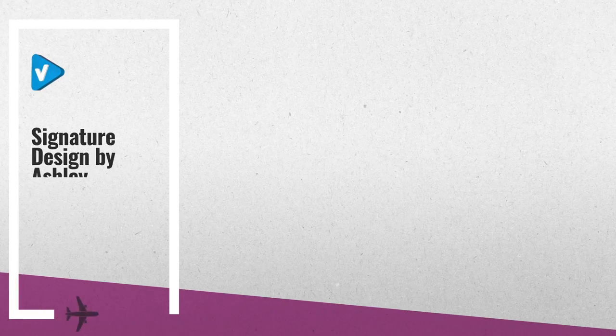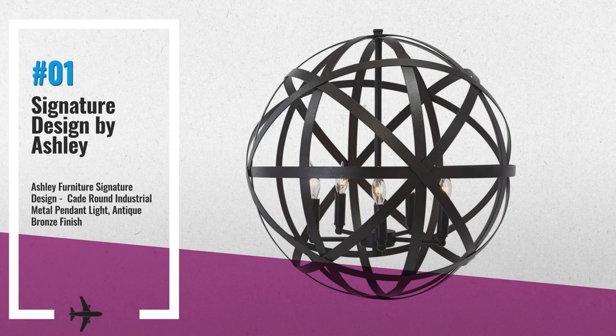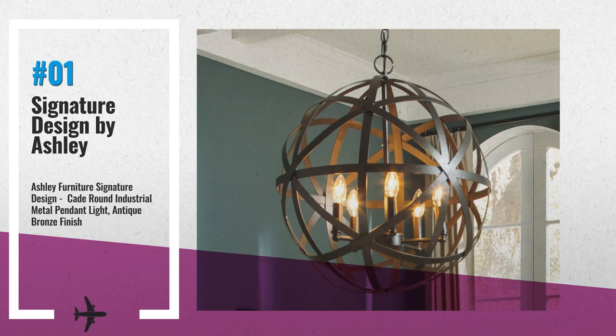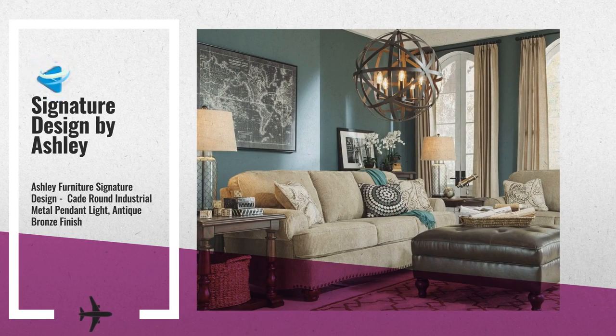Number 1: Great Metal Pendant Light. Enjoy romantic lighting surrounded by otherworldly allure. This hanging light's metal cage exudes urban flair that's sure to captivate guests. This hard-wired pendant light is made of metal, uses five type B candelabra-style bulbs — not included — and ceiling canopy included, by Signature Design by Ashley.